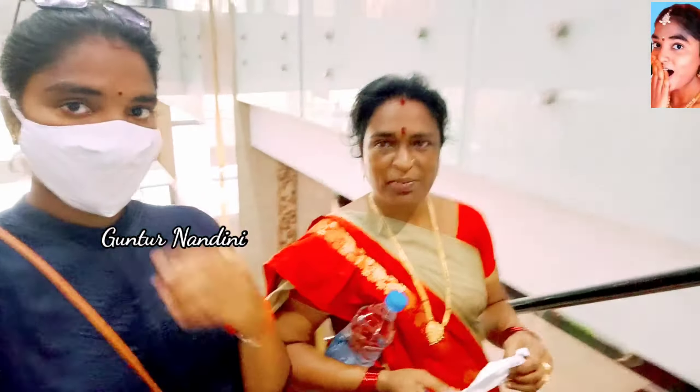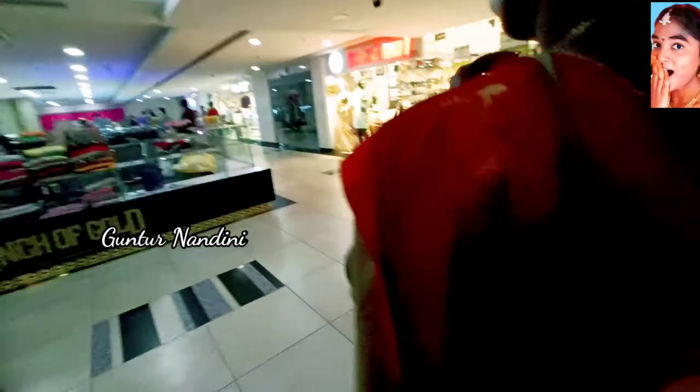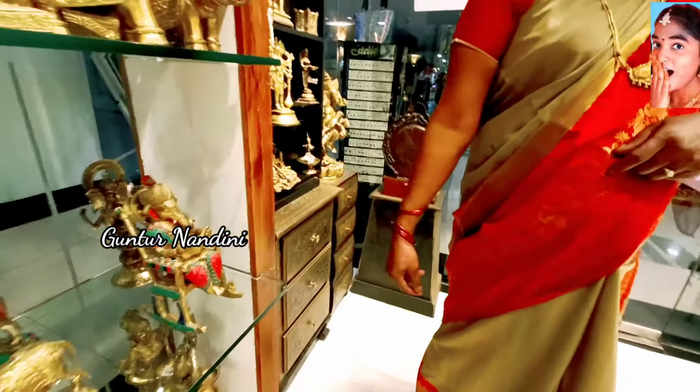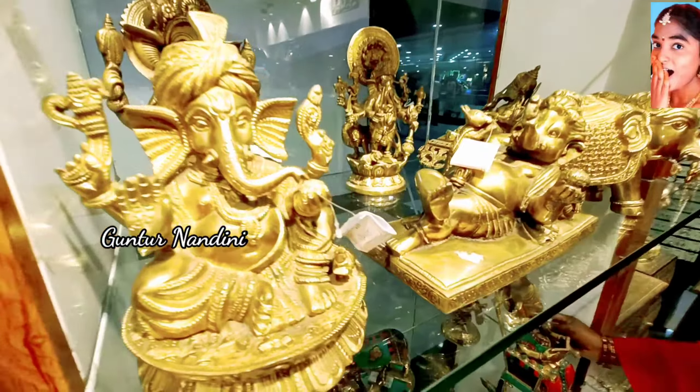We are going to the second floor. This is the Trendset Mall. The second floor is ethnic. There are different and unique collections — all types of unique collections. There are lots of stuff in there.